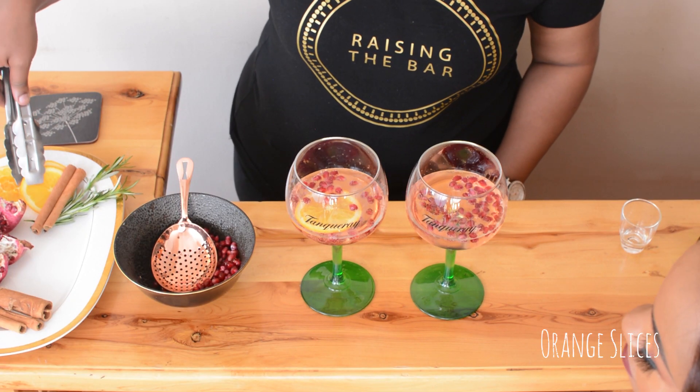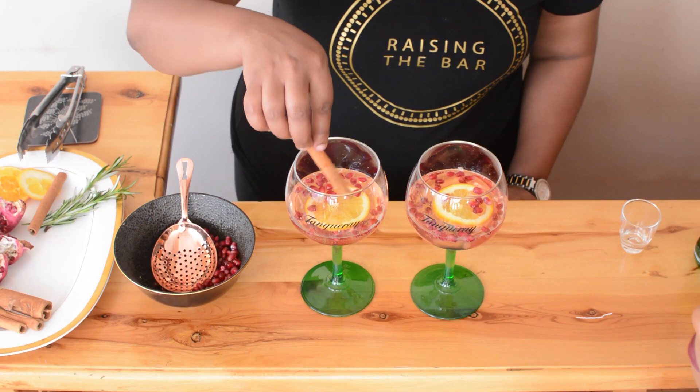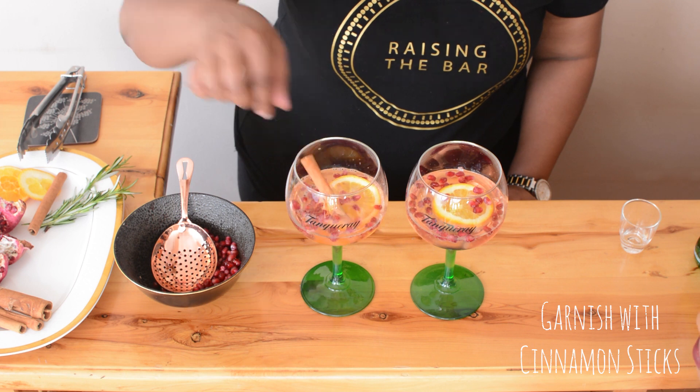Let's see what's next. I really like the colour. Then we're going to add orange slices. After, we will garnish it with cinnamon sticks.